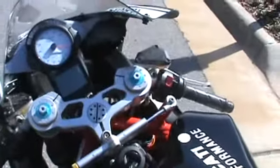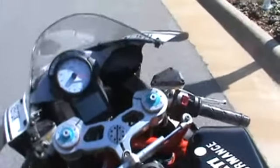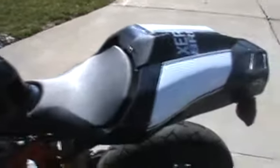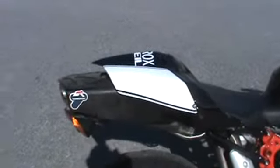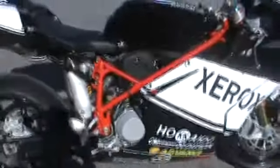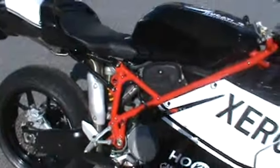You can adjust the rake and trail on this bike, or the steering angle offset. It's got the race kit included, which was an option on the S version of this bike. It's got a higher flowing exhaust, carbon fiber exhaust cover, and race ECU map installed on the ECU.